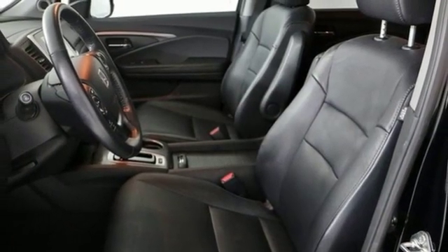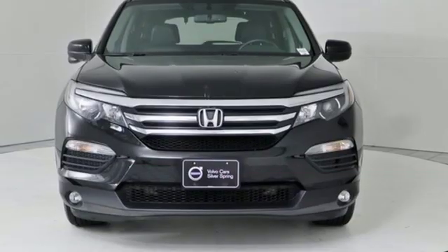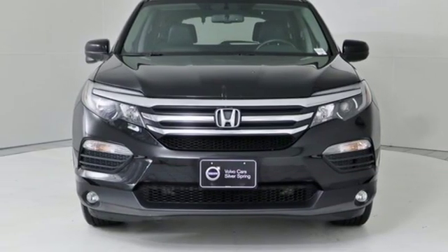They say a journey of a thousand miles begins with one step — well, in this case it begins with a test drive. Start your next adventure today.